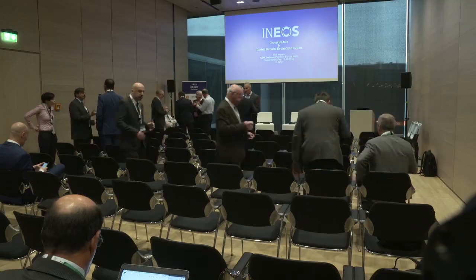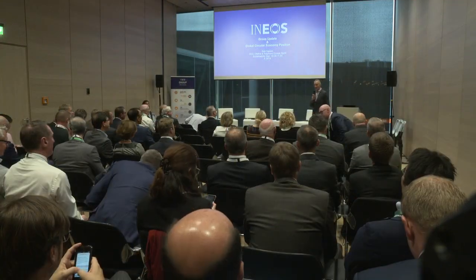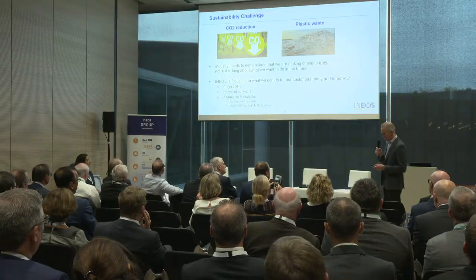It's an opportunity for us to give our messages really about what we're doing to contribute to the circular economy. Good morning everyone, welcome to INEOS Olefins and Polymers sustainability day here at the K Fair. We're certainly putting our money where our mouth is.